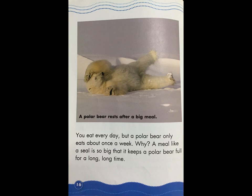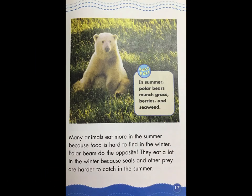You eat every day, but a polar bear only eats once a week. Why? A meal like a seal is big, and that keeps a polar bear full for a long time. A polar bear rests after a big meal. Many animals eat more in the summer because food is hard to find in the winter. Polar bears are the opposite — they eat a lot in the winter because seals and other prey are harder to catch in the summer.